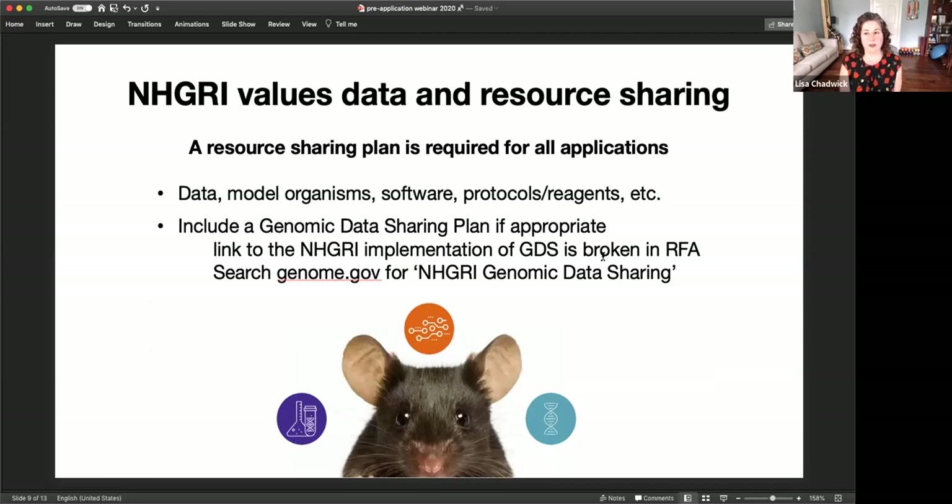NHGRI really values data sharing and resource sharing, so we are requiring a resource sharing plan for all applications for this RFA. That includes sharing plans for data, model organisms you may be generating, software, protocols, or reagents from the project. If appropriate, you should include the genomic data sharing plan. The link in the RFA is broken due to a website update, but you can search genome.gov for 'NHGRI genomic data sharing' to find what NHGRI requires for a genomic data sharing plan.